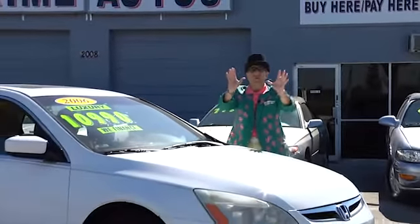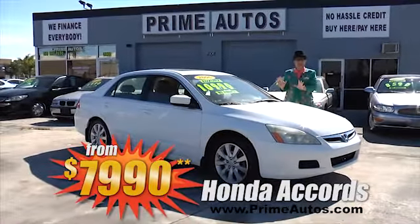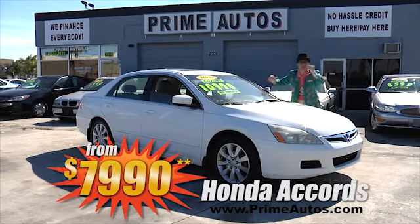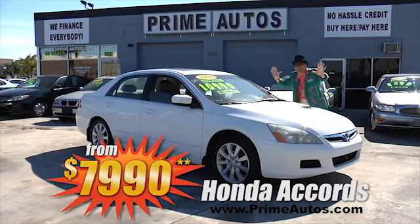Honda Accords are one of the most popular cars on the road, and Prime Autos has three of these sporty and stylish sedans — all totally loaded with options and your choice of cloth or leather. Pick yours out today from only $7,990.